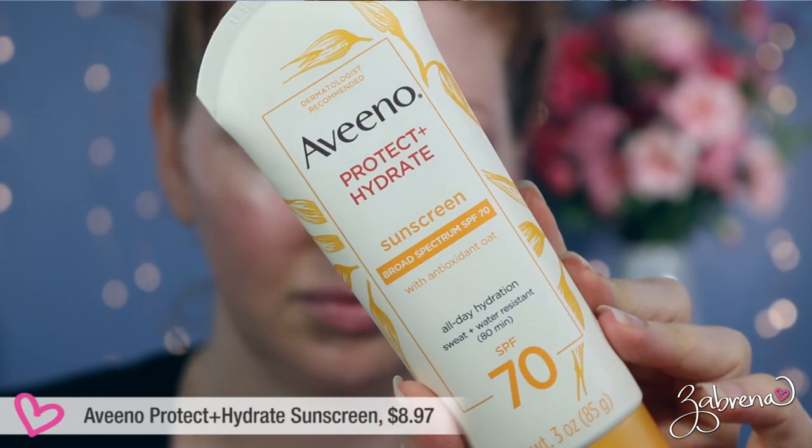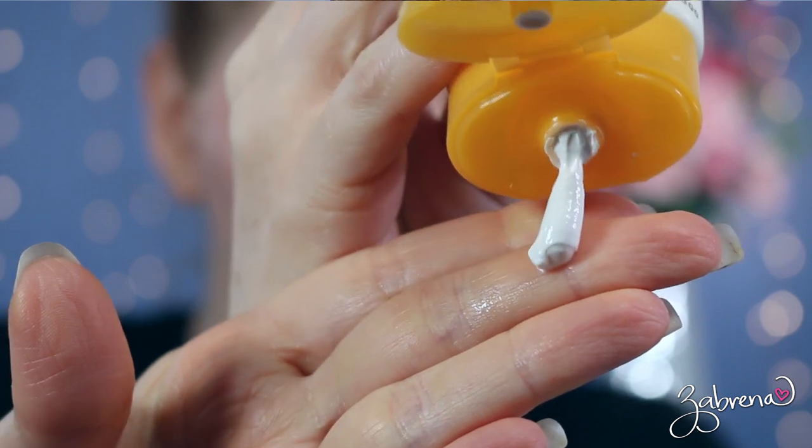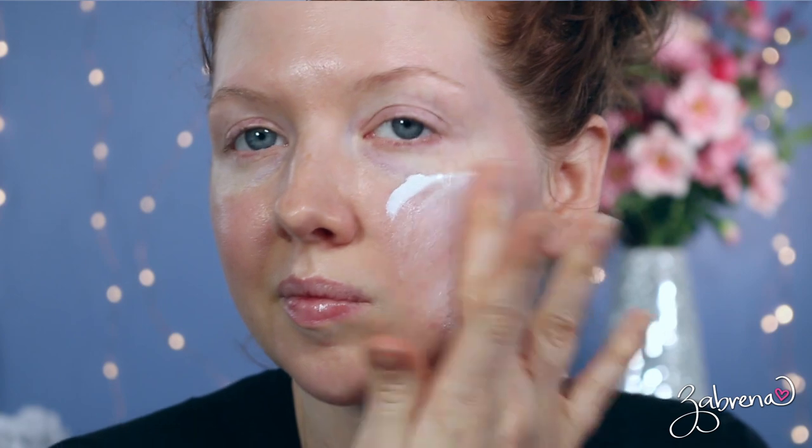Aveeno makes a really excellent sunscreen — their Protect and Hydrate Broad-Spectrum SPF 70, which is the highest protection number out of all the ones I'm sharing today. It is sweat and water resistant for 80 minutes. This is really good if you suffer with eczema, psoriasis, or have a more sensitive skin type prone to flare-ups and allergic reactions. It works really well for my daughter's sensitive skin. It does have a slight white cast, so it's one I typically wear on its own, and there is a light sunscreen scent — not as strong as something like Coppertone, but it is noticeable.